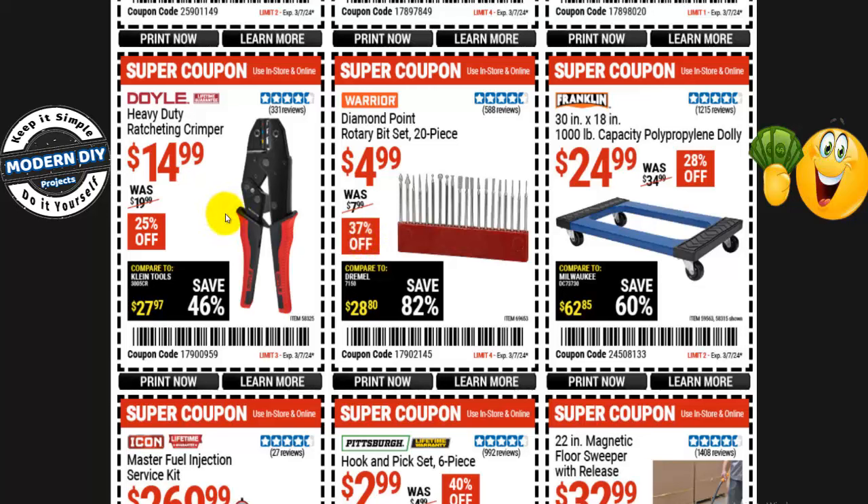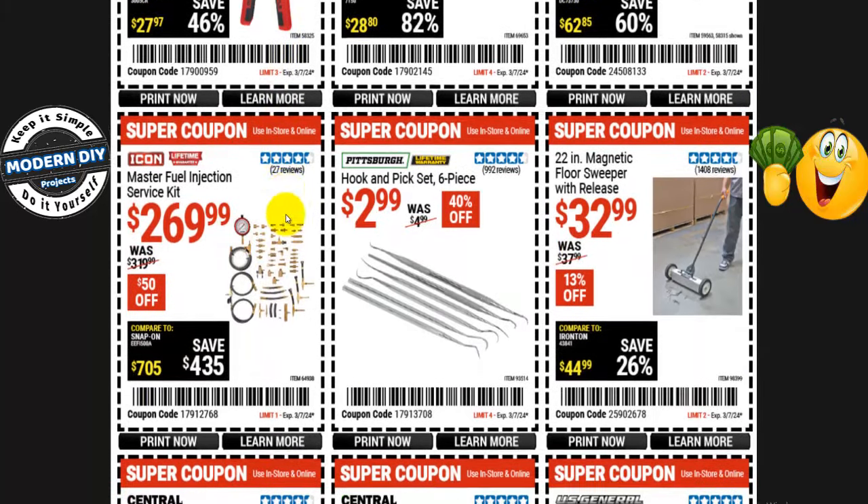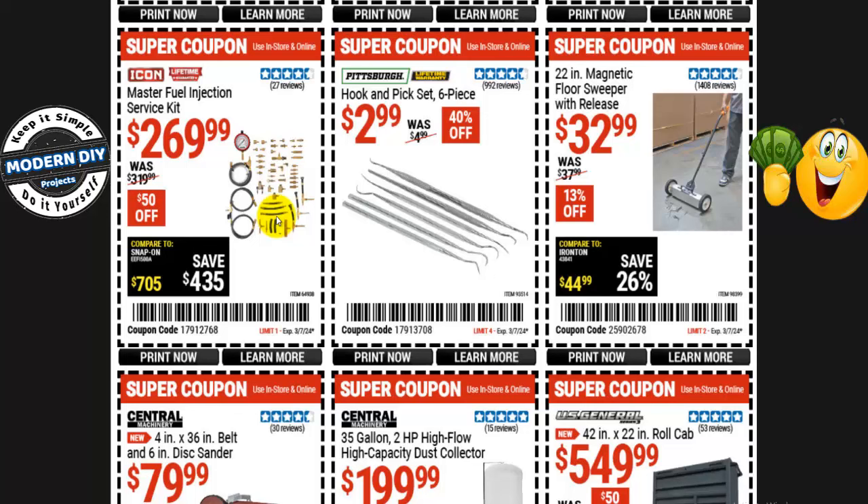From Doyle, a heavy duty ratcheting crimper with a lifetime warranty is $15, normally $20 — 25% off. From Icon, the master fuel injection service kit is $270, normally $320 — $50 off. If you want something cheaper, I believe I saw a similar kit at Vivo for less — I haven't reviewed it but it might be worth checking out.